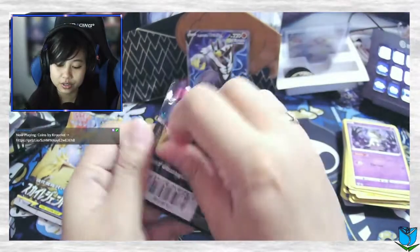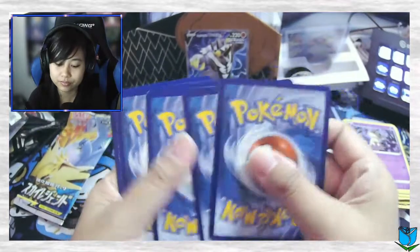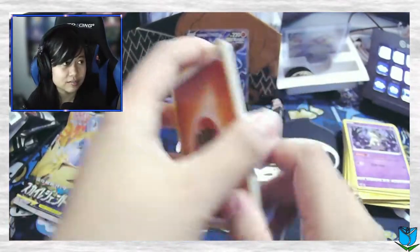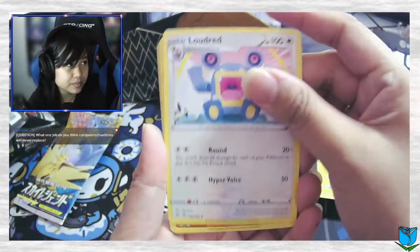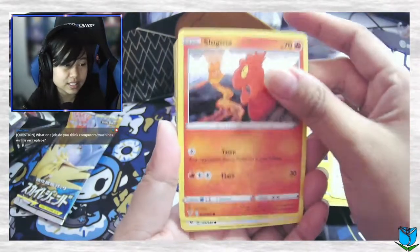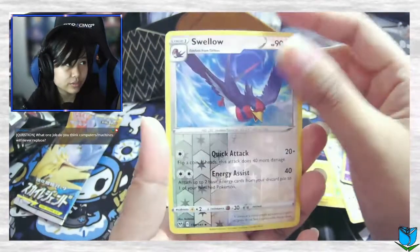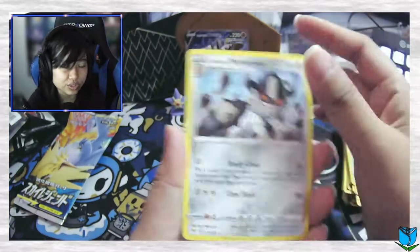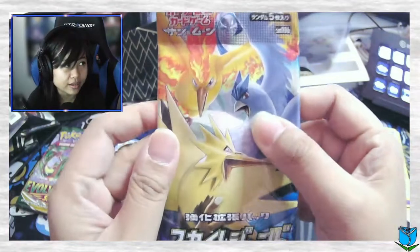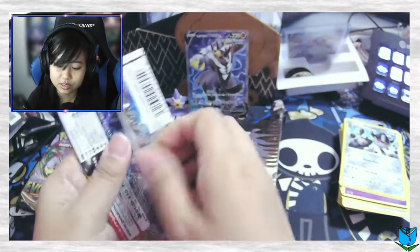Vivid Voltage here we go — can we get a Conkeldurr from one pack magic from Vivid Voltage? Let's see if we can do it. We got electric Kakuna, Loudred, Mudbrayr, Slugma, Whismur, Exeggcute, Woobat reverse — oh, into a non-holo Galarian Perserker. It's a little bit rough. I think when you just have one pack of everything it's tough. Next pack, let's see what we can get.